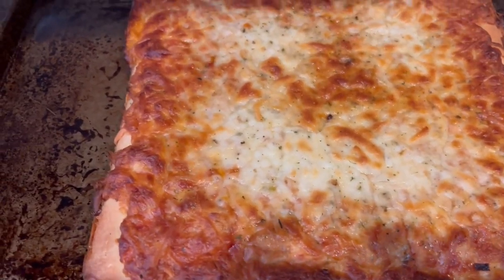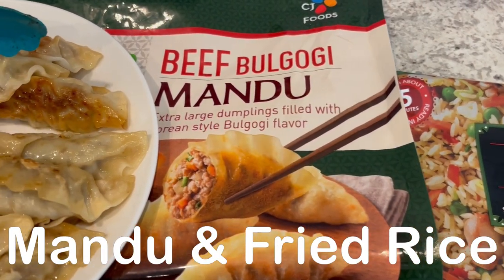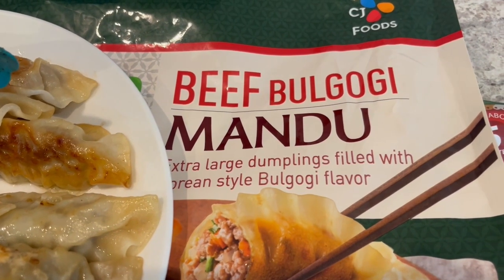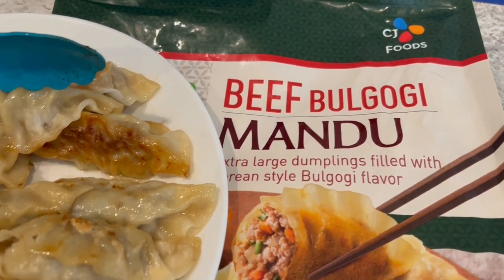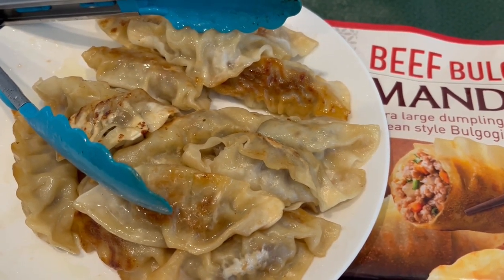For dinner tonight we are eating from our freezer. I had half a bag of bulgogi beef mandu in my freezer — it is from Costco. We really like this stuff a lot, so I just went ahead and pan fried up the rest of what was in the bag.